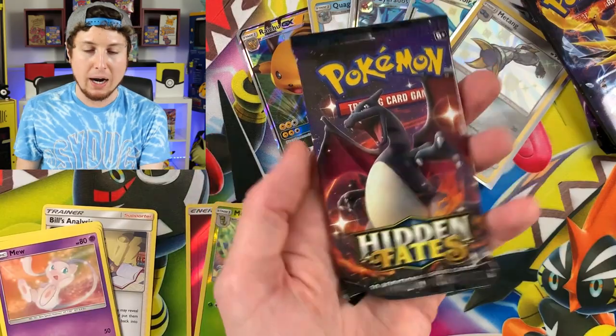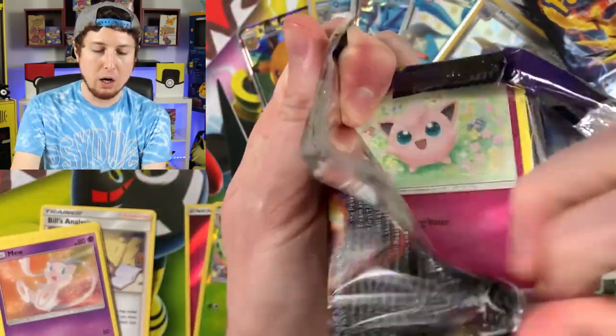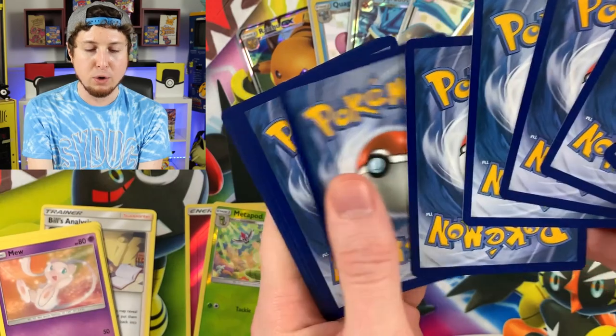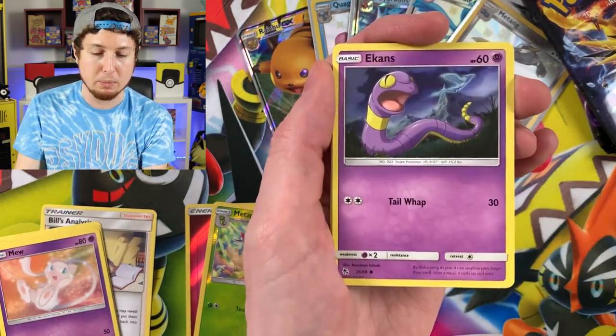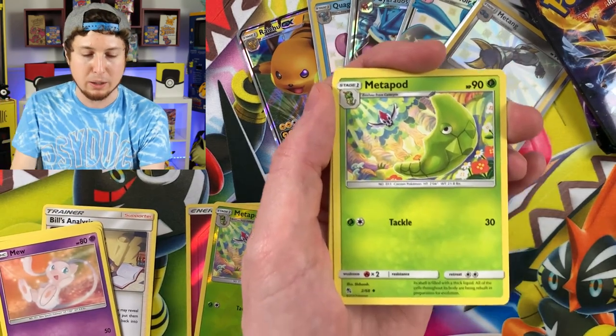There's the code card. Shiny Charizard, coming in strong! We will be opening Sword and Shield here on the channel very soon. I'll be going to a pre-release tournament — maybe two. I always vlog the pre-release tournaments and the Sword and Shield openings. Something unique we do here on this channel every time a new set comes out.